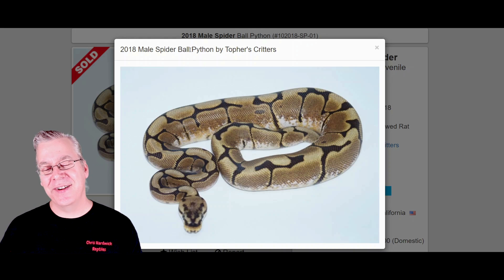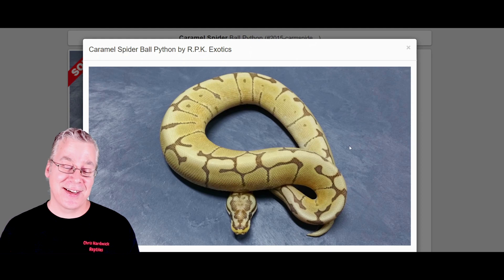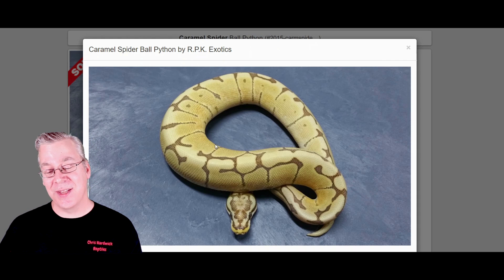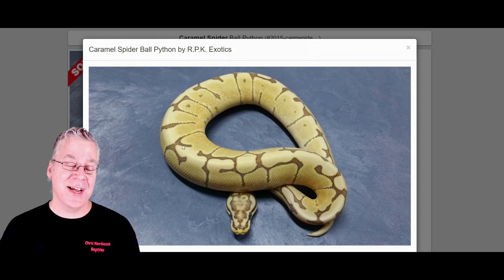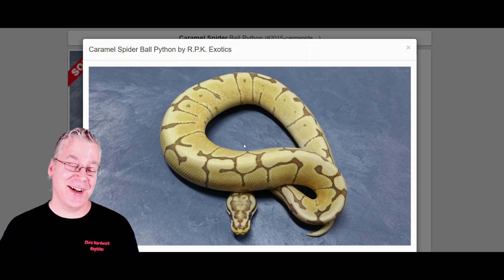Here's what happens if you work Spider into the Caramel Albino — a really amazing combination. What strikes me most is the really high contrast between the background and the spider web pattern on top. I really like that it keeps a lot of the spider webbing, because sometimes when you mix Spider into other combos you lose some of that spider web pattern, which is a bummer. It makes for a really striking combination.